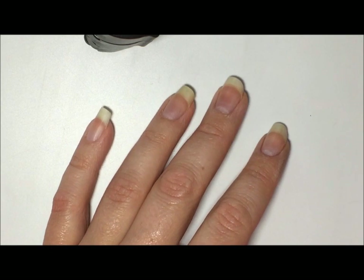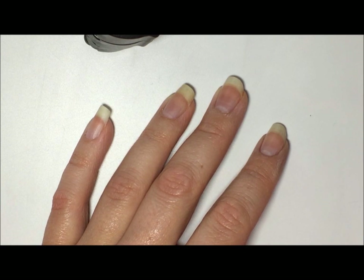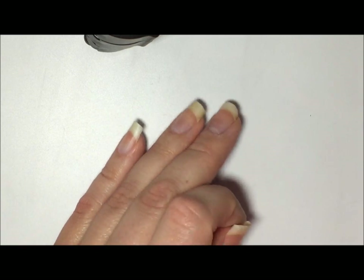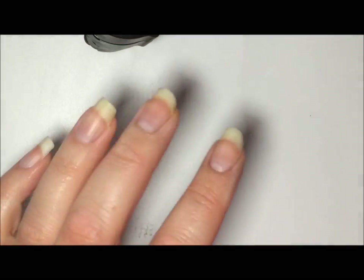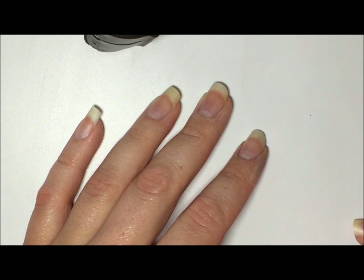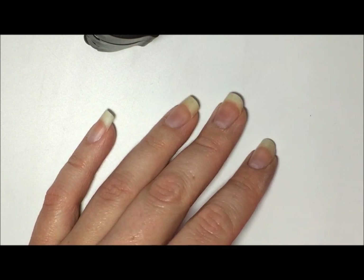Hi guys! Today I have a quick haul for you. I was on Instagram last week and I came across this really beautiful picture of a hummingbird and I had to have that stamping plate. So I went on a mission and figured out it was Bundle Monster and went to their website. This was the first time I'd ever dealt with them. The fastest shipping ever — I ordered Friday afternoon and it got here today, Monday. So let's get into it.